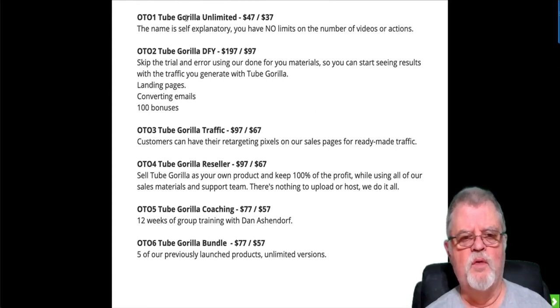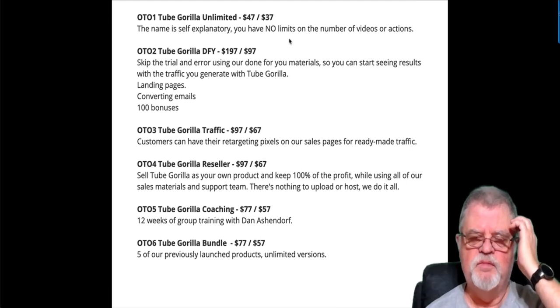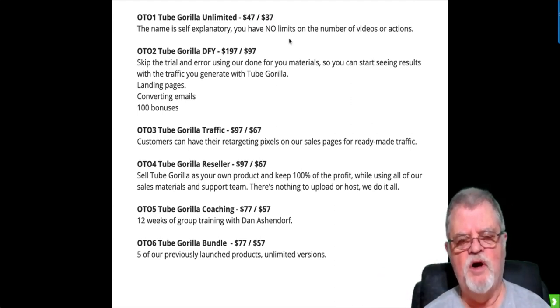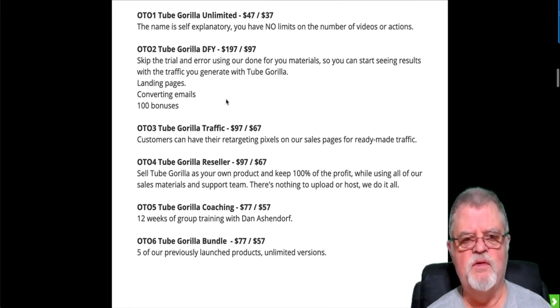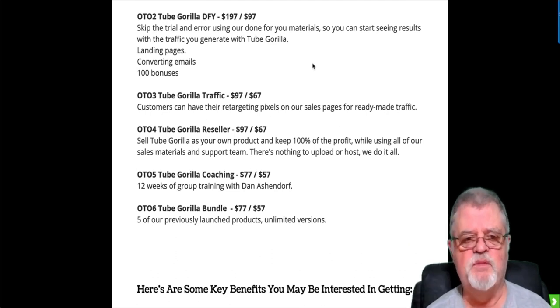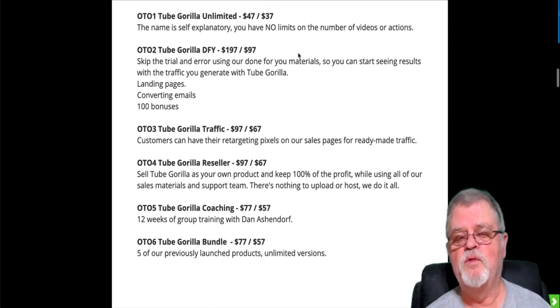OTO 1 is Tube Gorilla Unlimited at $47, with a downsell to $37. After you purchase the front end, it'll pop up and offer you this first upsell for $47. If you say no and click through to the bottom, it'll pop up again at $37 — that's the downsell. So if you're interested in OTO 1, say no the first time and yes the second time to get it cheaper. This gives you no limits on the number of videos and actions, which implies there are limits on the front end. I haven't seen the specific limit specs, but obviously there are some since this OTO removes them.